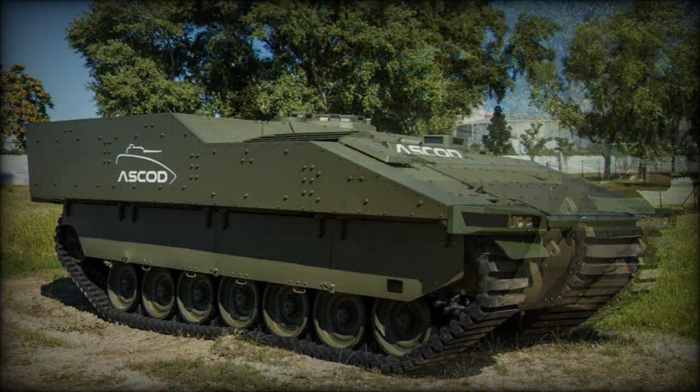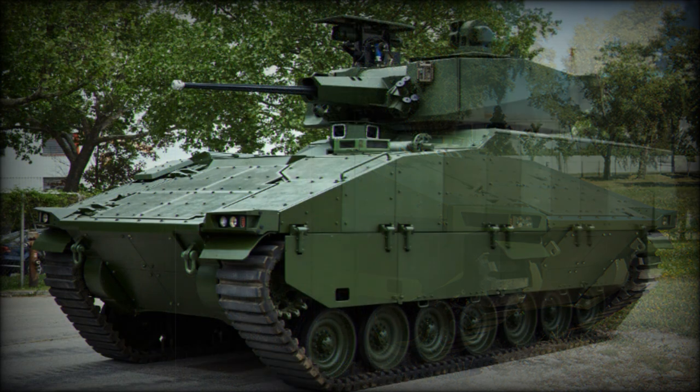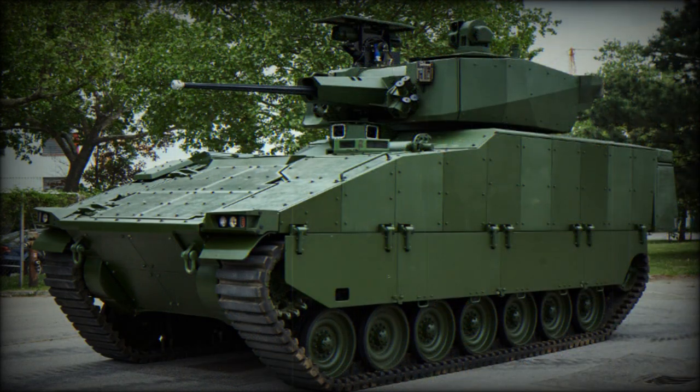The turret sports a 30mm Mauser MK30-2 automatic cannon backed by a coaxially-mounted 7.62mm anti-infantry machine gun. The gun mount allows for an elevation span of minus 10 to plus 50 degrees, and the turret's placement over the rear of the vehicle provides unfettered 360-degree traversal for the main gun.